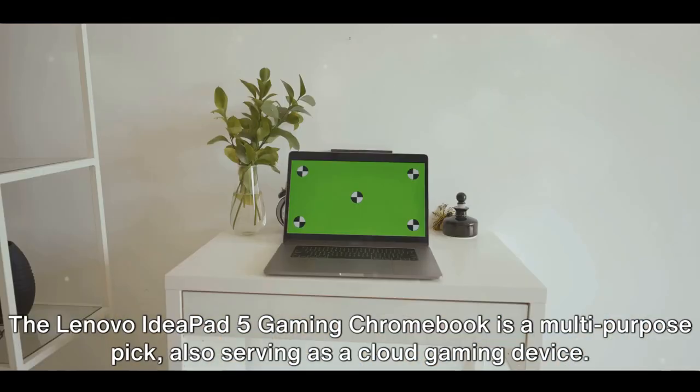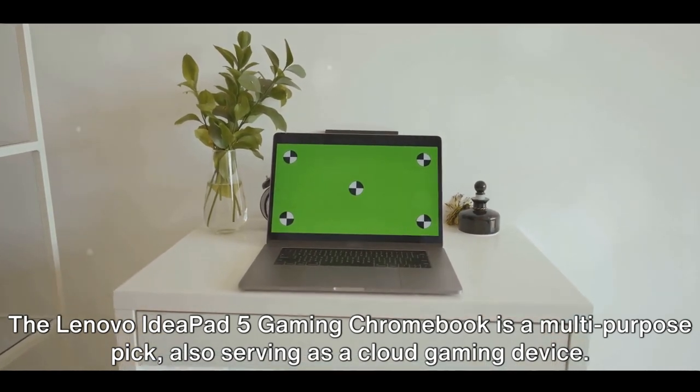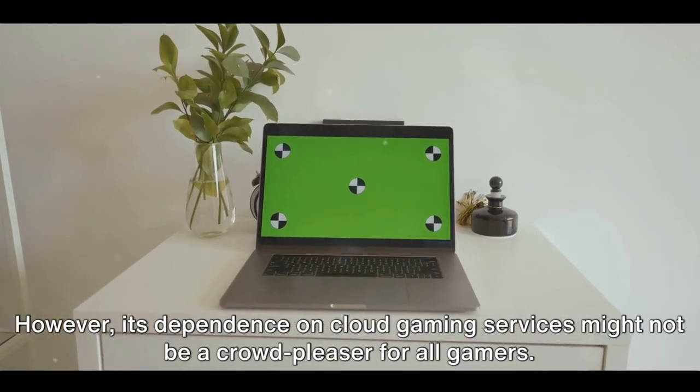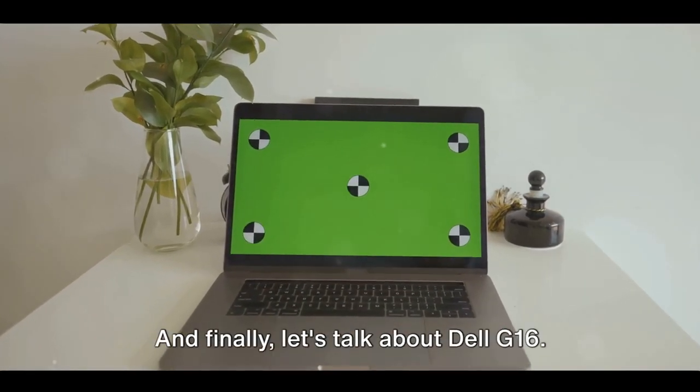The Lenovo IdeaPad 5 Gaming Chromebook is a multi-purpose pick, also serving as a cloud gaming device. However, its dependence on cloud gaming services might not be a crowd-pleaser for all gamers.